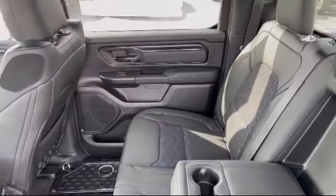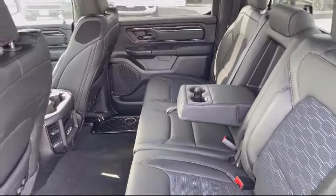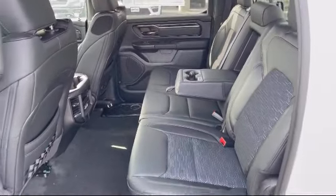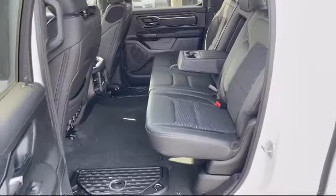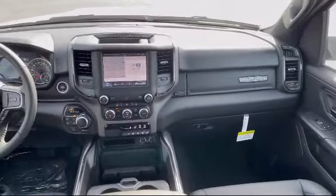We have access to an extensive inventory, so you'll be sure to drive home in a vehicle that is just right for you. Come visit us here at Portage Chrysler Dodge. You'll be glad you did. We're located at 3013 County Highway CX in Portage.